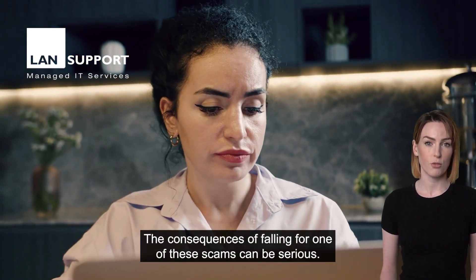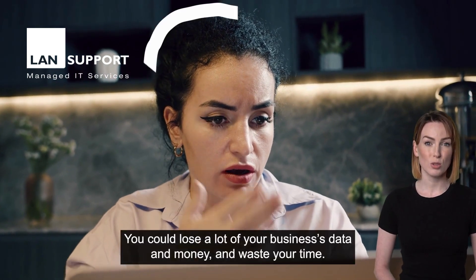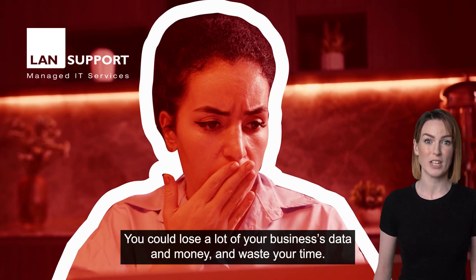The consequences of falling for one of these scams can be serious. You could lose a lot of your business's data and money, and waste your time.